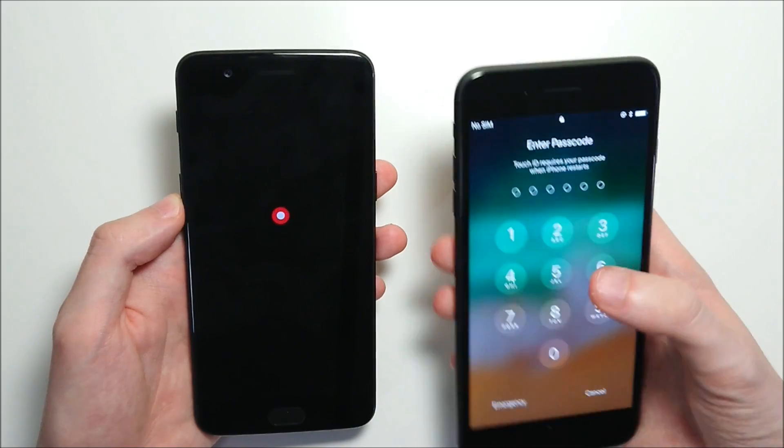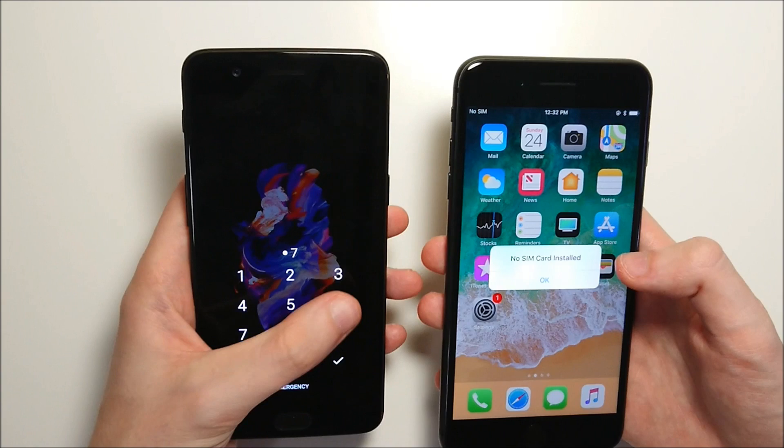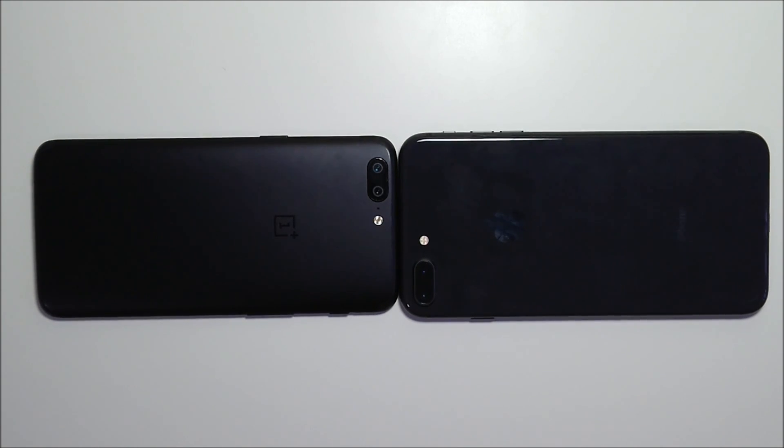The iPhone has an extremely fast boot-up time here. And the OnePlus is up as well. Lots of tests planned for this video — next up let's go over the specs.